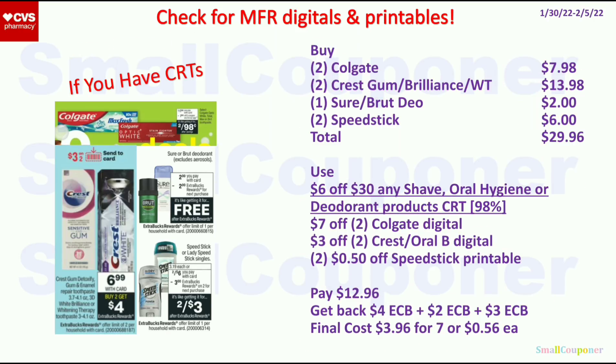Alternatively, get 2 Colgate for $7.98, 2 Crest Gum, Brilliance, or Whitening Therapy for $13.98, 1 Sure or Brut for $2.00, and 2 Speed Stick for $6.00. Total is $29.96. If your store follows the 98% rule, you only need to spend 98% of $30 to use the CRT. Use the $6 off $30 CRT, $7 off 2 Colgate, $3 off 2 Crest/Oral-B, and 2 $0.50 off Speed Stick printables. Pay $12.96, get back $4 ExtraBucks from Crest, $2 from Sure/Brut, and $3 from Speed Stick. Final cost is $3.96 for 7 items, or $0.56 each.